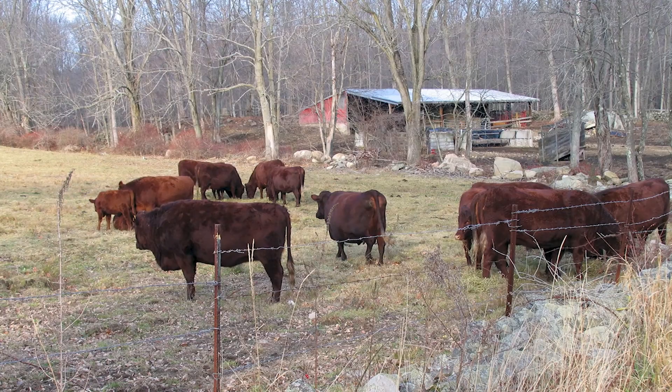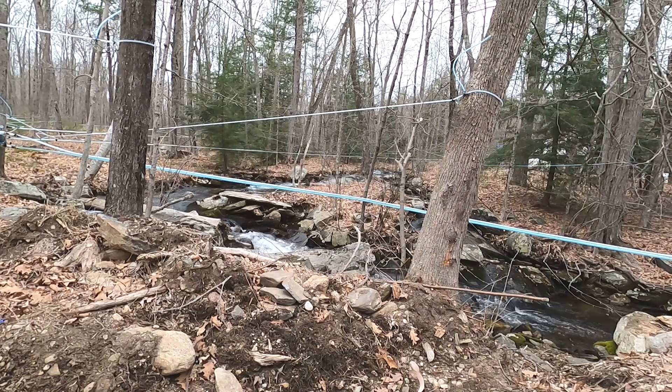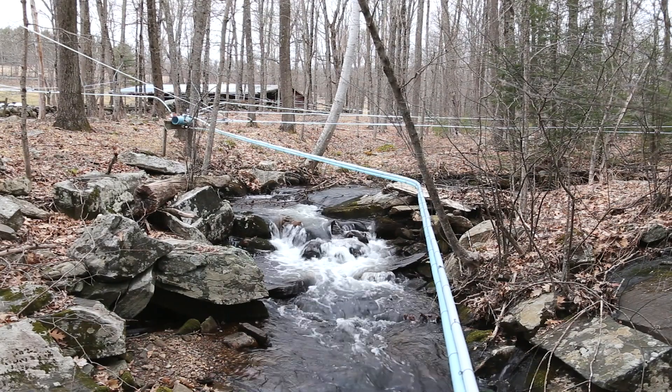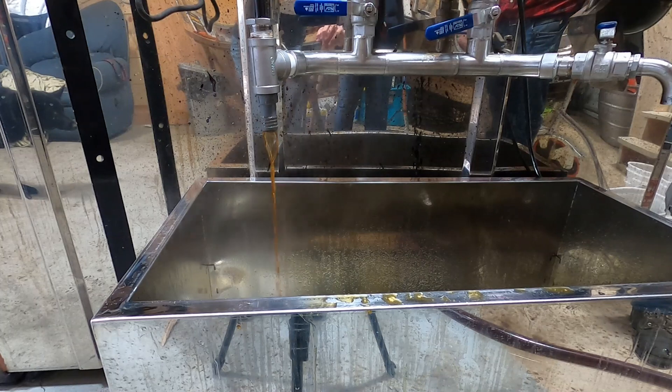We are here at Shaddock's Sugarhouse with the Shaddock family in Belchertown, Mass. We have a small beef operation and they're our local maple sugar producer. Basically, it's the harvesting of sap from the trees. In our case, instead of hanging individual buckets, we now have a tubing system with a vacuum that brings it right to our RO equipment.